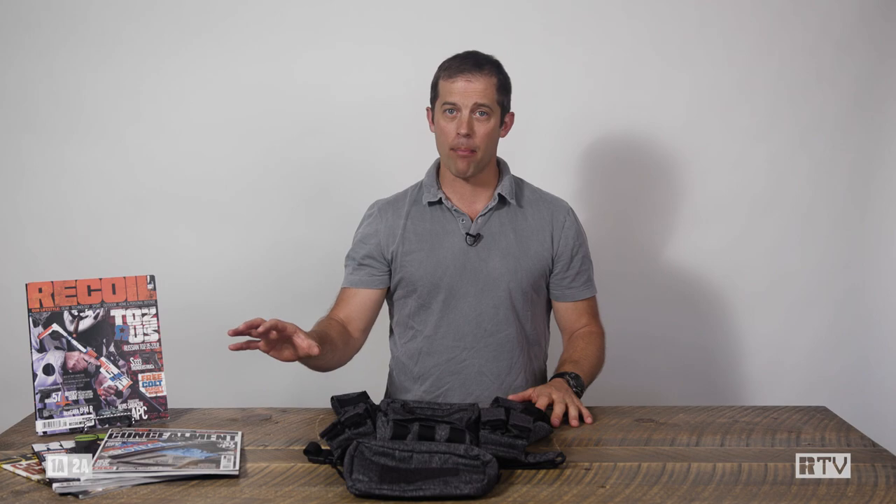Hey everyone, it's Billy Birdzell from Recoil. If you're looking for a chest rig but don't want to break the bank, have a look at Helicon Tex, which is a company that's been around since '83, came out of Poland, and just in the last five years have been offering products in the United States of their own design and manufacture.